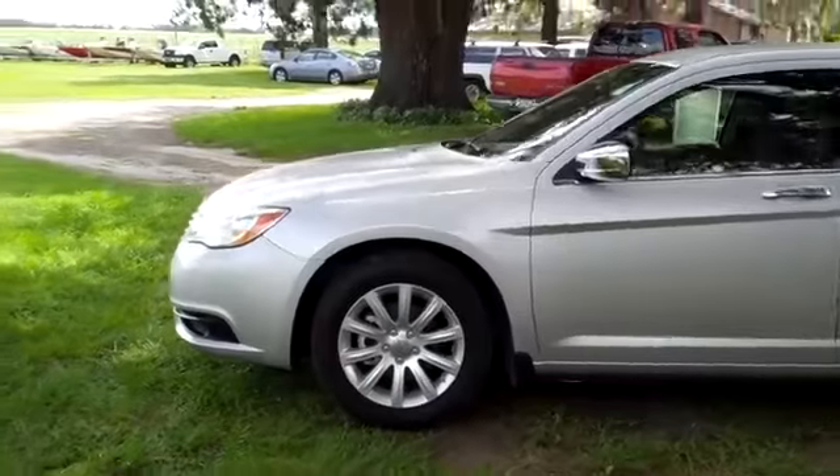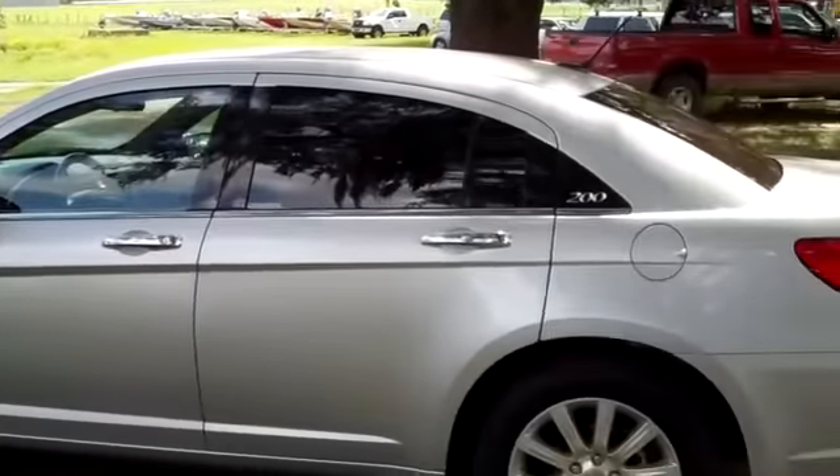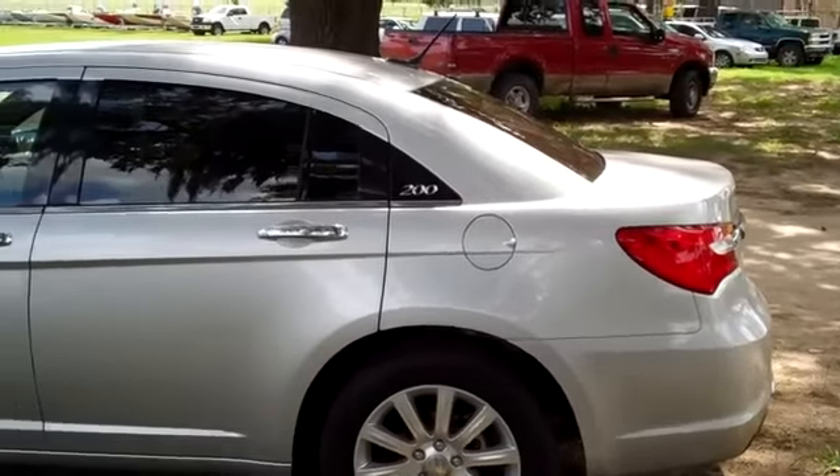Okay, we're just taking a quick look at the outside. You have alloy wheels and tinted windows. Now let's hop inside.